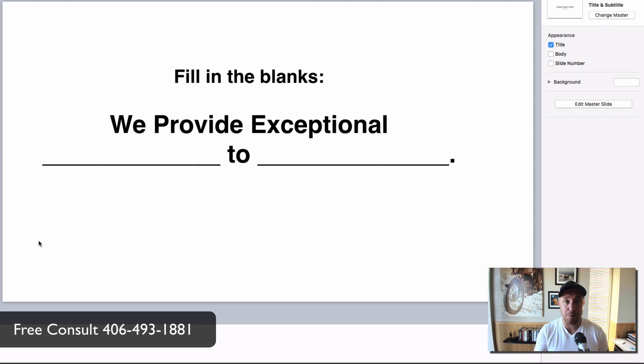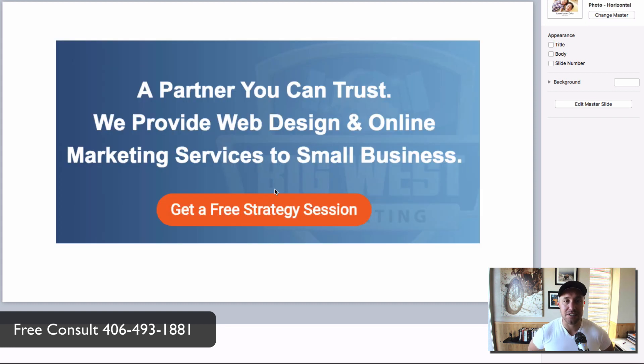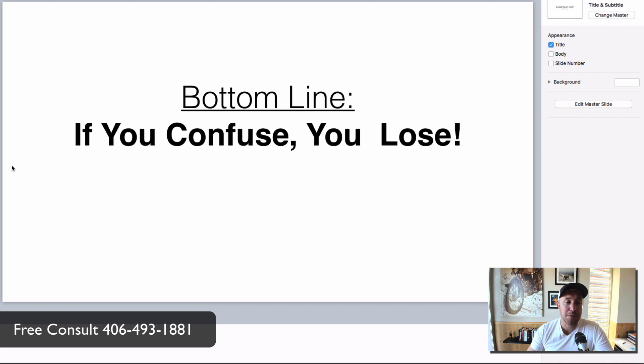Create a simple headline that explains what you do and who you do it for in one short, powerful statement. Write this down: 'We provide exceptional [blank] to [blank].' Here's how we do it for our business — you'll see something like: 'We provide web design and online marketing services to small businesses.' Is there any confusion about what we do? We have three seconds to tell people what we do and if they're the right person. If you confuse, you lose.